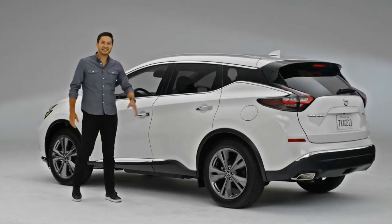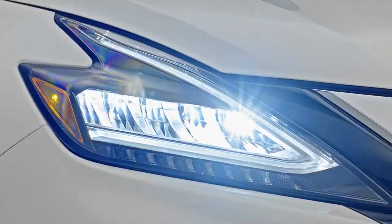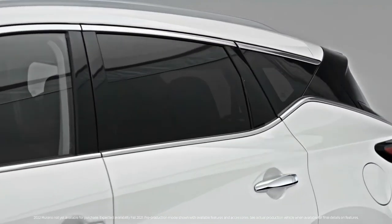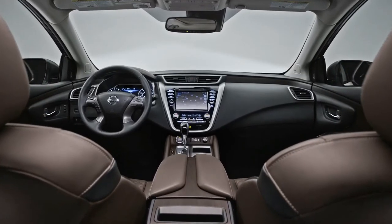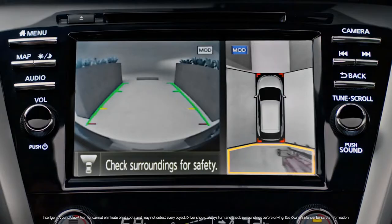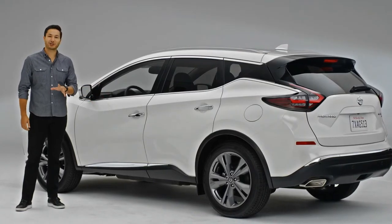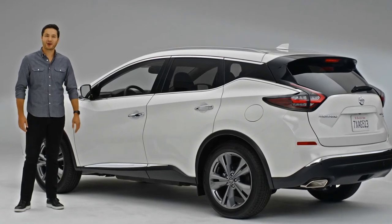Hi everybody, this is the Nissan Murano. First of all, let's just look at it. Murano definitely has a striking and unique exterior, but that's just the start. The interior feels premium and comfortable with a surprising amount of cargo room and smart technology that makes your day easier and more enjoyable. And because it's a Nissan, it's got a lot of smart solves built in. Let's explore what Murano has to offer.